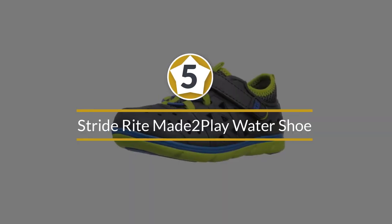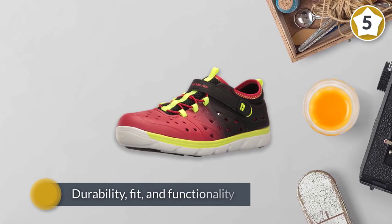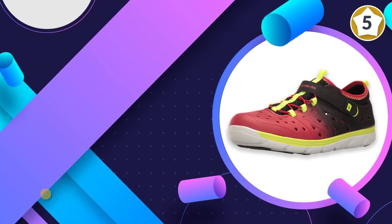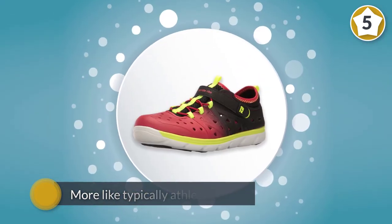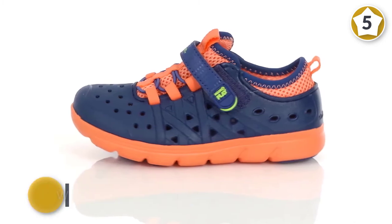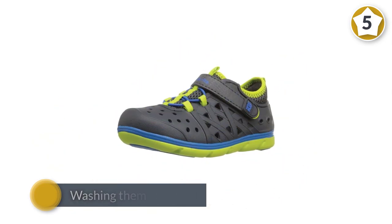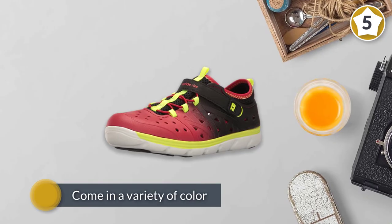Number five: Stride Rite Made to Play water shoe. You'll never know what toddlers are going to get into during a given day, so shoes like these from Stride Rite that can go from land to water and back again are a great way to go. Parents give them high marks for durability, fit, and functionality. They look a lot more like typical athletic shoes than most other water shoes, but they can still jump right into puddles, rivers, and anywhere else there is water. Washing them is simple too. They come in a variety of color combinations and in toddler sizes one to four.